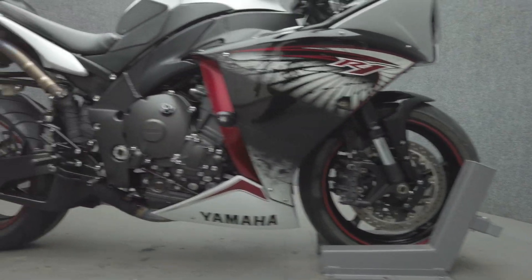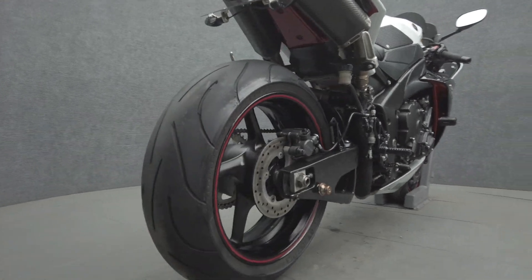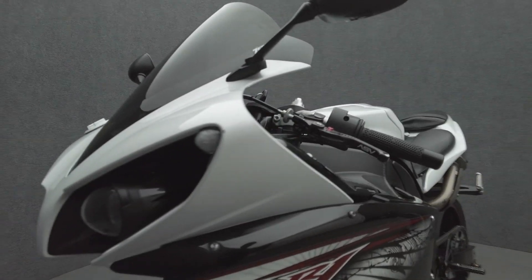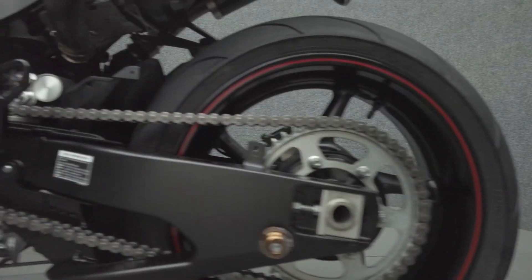Power, speed, and razor sharp handling are hallmarks of the YZF-R1 and allow it to thrive on the street or track. Powered by a 998cc parallel twin engine, the YZF-R1 puts 182 horsepower and 84 foot-pounds of torque through a six-speed transmission. It weighs in at 414 pounds and has a 32.9 inch seat height.